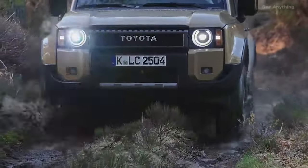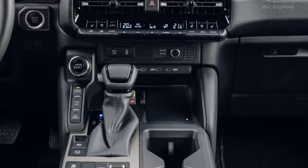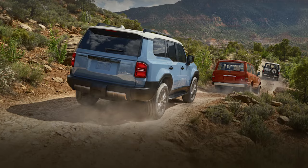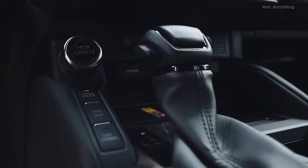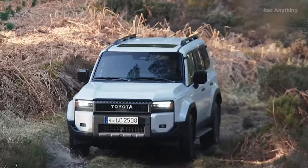You can switch the gearbox to manual mode and use the shift paddles. When tackling steep slopes, hit the DAC button and let downhill assist control handle the descent. The automatic mode works just fine if you prefer a more relaxed drive.